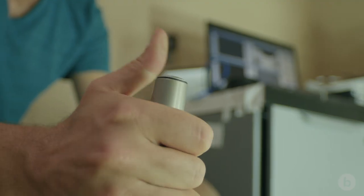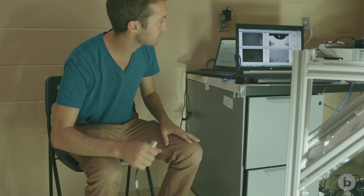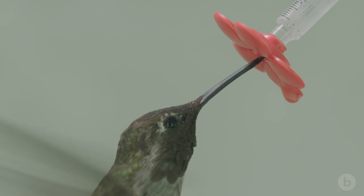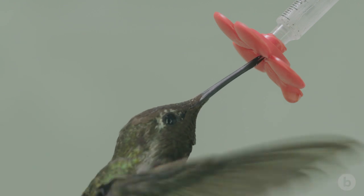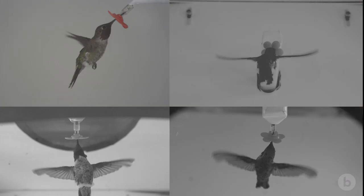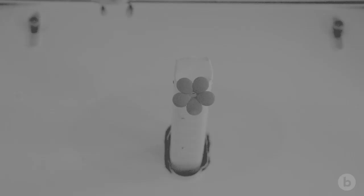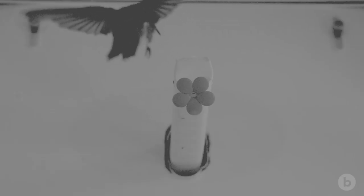When the hummingbird leaves the perch and goes to the feeder, I trigger the cameras so they record data as it's flying. As the hummingbird is hovering, I'm recording the aerodynamic forces and high speed video from all four cameras, filming at 2000 frames a second to isolate the wing as it's flapping in each wingbeat.